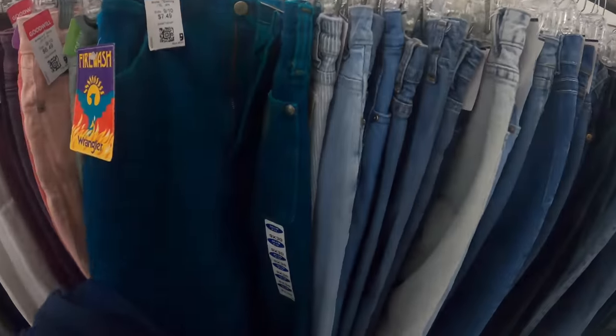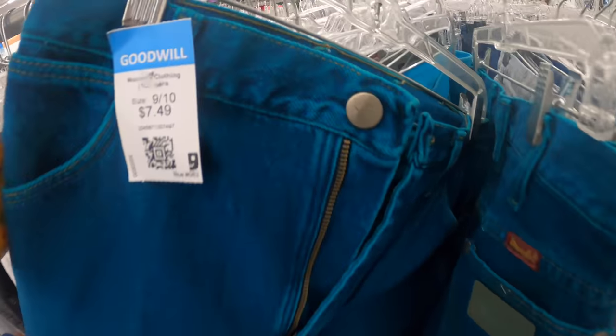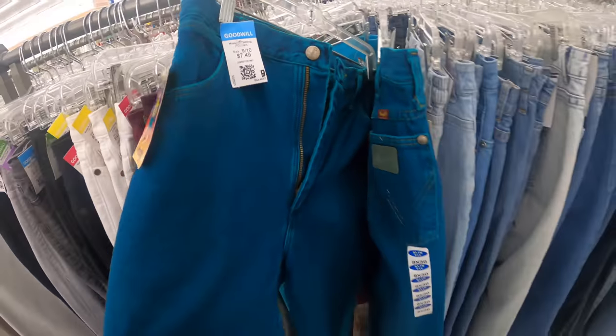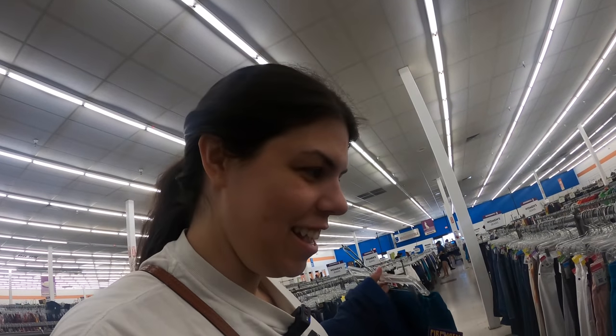This might be my new favorite Goodwill ever. This is the second time in a row I've found a very rare vintage pair of Wranglers that are colored — these are dead stock. Oh, there's two of them! Holy sh*t. Oh my God, I'm so excited. They're so pretty. I don't know if you can really tell on camera — they're like teal, blue, greenish. Oh my God, I'm so excited. Getting both of those. They're seven dollars a piece. I don't even care. That's the kind of find I want.